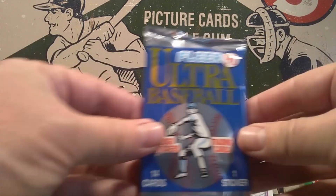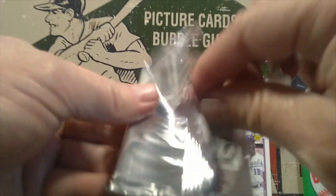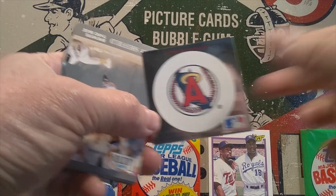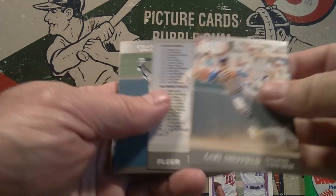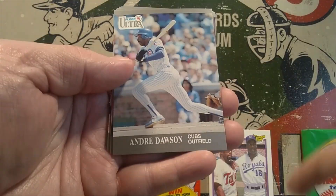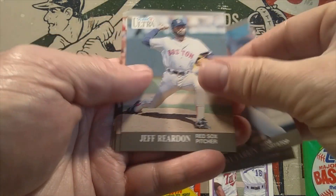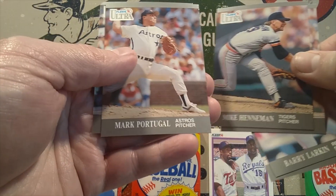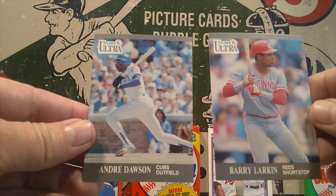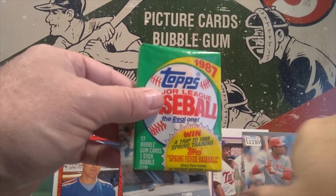Moving on to 1991 Fleer Ultra. First card we see is Juan Samuel. Then Gary Sheffield, a checklist, Eric Anthony, Ozzie Guillen, Steve Avery, Felix Fermin, Andre Dawson — I like that card — Greg Olson, Barry Larkin — a Hall of Famer — Jeff Reardon, Cal Daniels, Mike Henneman, Mark Portugal, and Juan Samuel again. I'm going to take two best cards out of this pack: Andre Dawson and Barry Larkin.